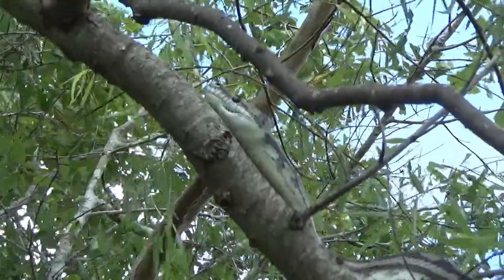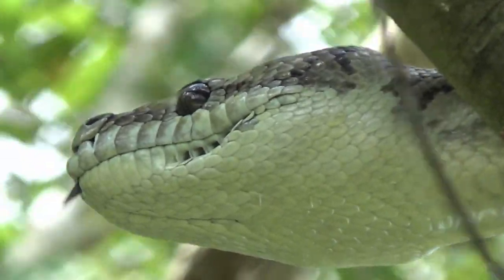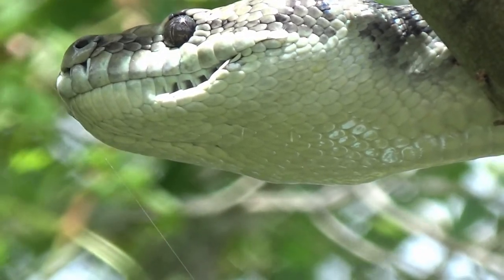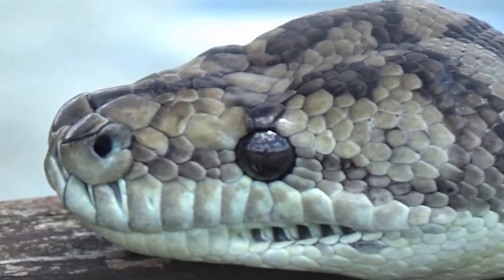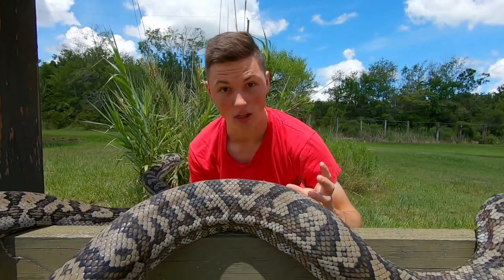These guys can be foragers, or they can be passive hunters, where they'll sit in a tree and wait for prey to fly by, like a bat or a bird. These guys are mostly nocturnal, so they have those vertical slit pupils, very iconic of any nocturnal species. They can sometimes be out during the day, but most of the time they're going to be active at night.